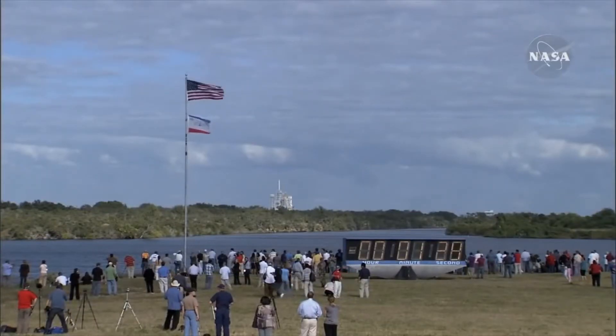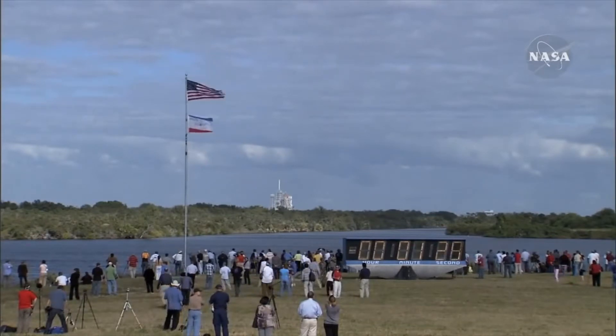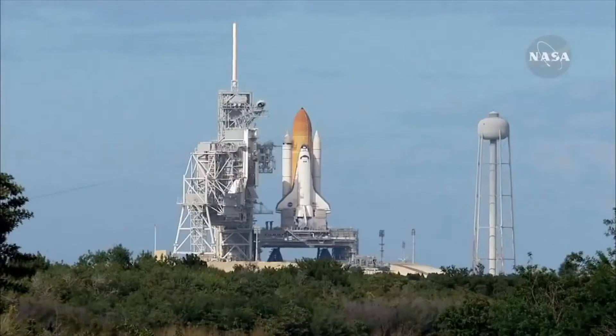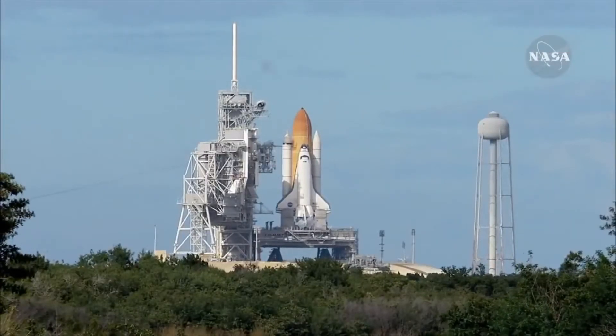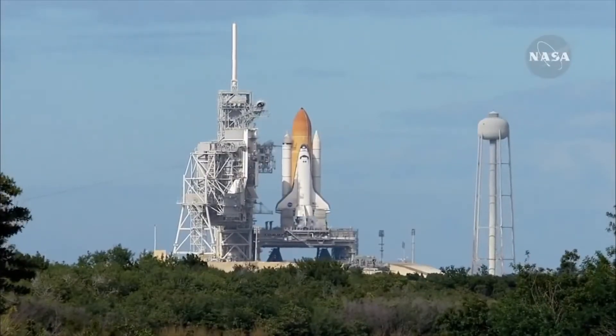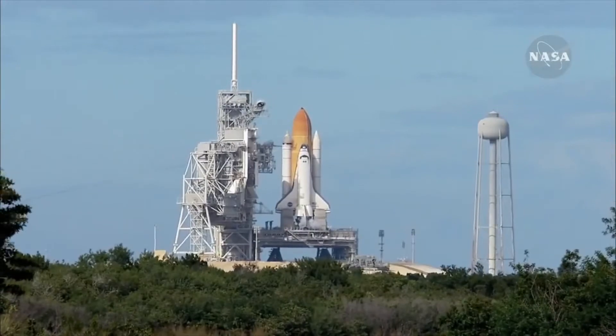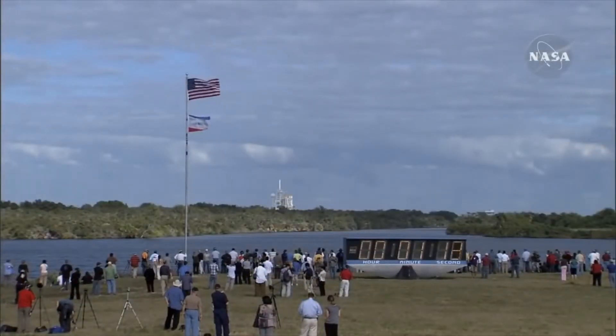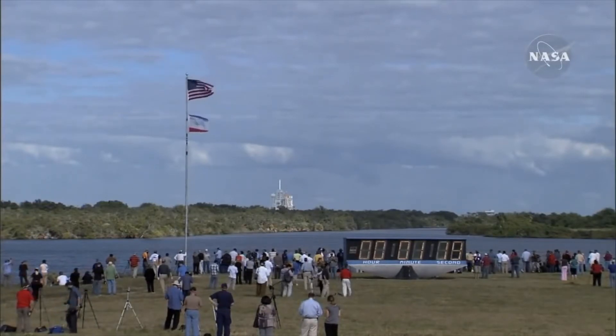A minute, 30 seconds. Sound suppression water system now being armed for release. Confirmation we have three main engines ready for ignition.